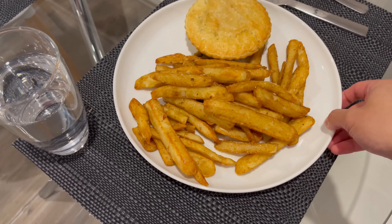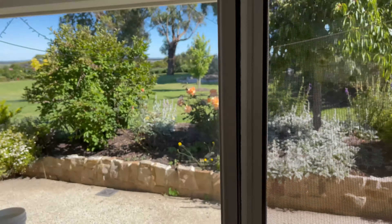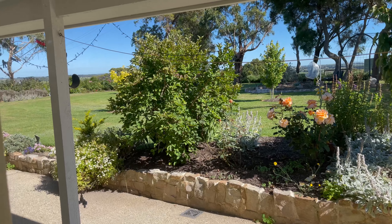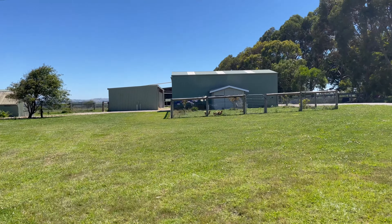Alright, I've dished up dinner. Just going to let it cool down for a bit and then we'll dig in. This is the back of the Airbnb and, as you guys can see, we can see the hens.